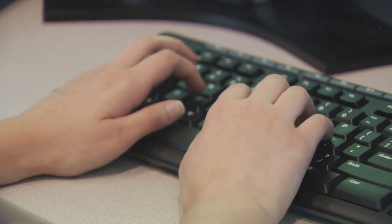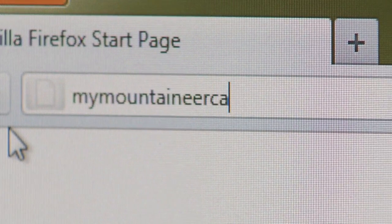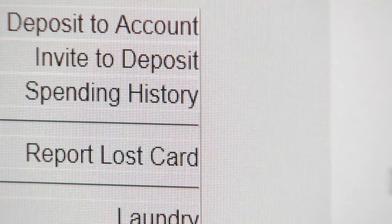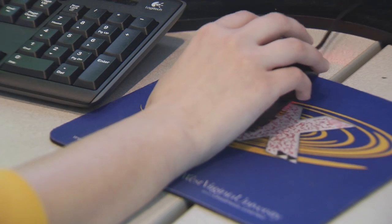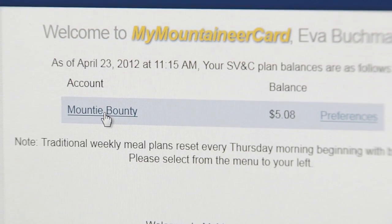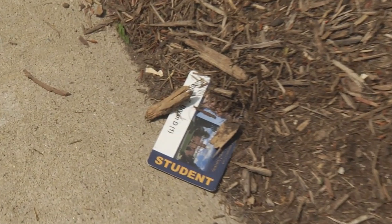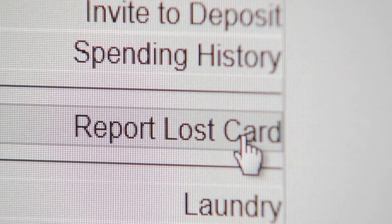Adding Mountie Bounty funds is easy, fast and free. Just visit myMountaineerCard at mymountaineercard.wvu.edu and use your credit card or check card to deposit funds online. Students can also check Mountie Bounty and meal plan balances, manage their laundry, view transaction histories and set up notification preferences from the same website. If you lose your Mountaineer card, you can immediately deactivate your lost card online from the My Mountaineer Card website.